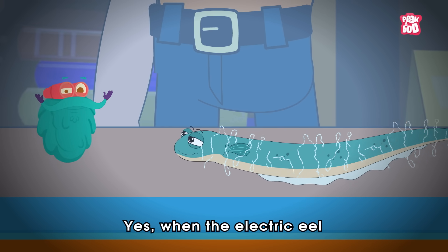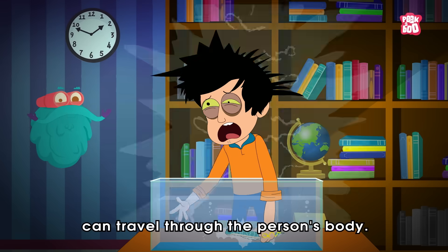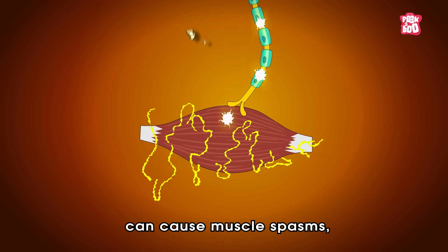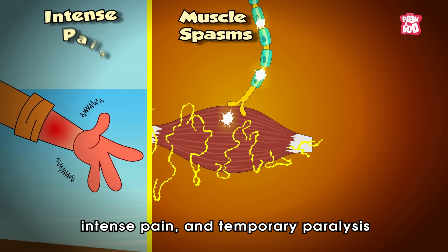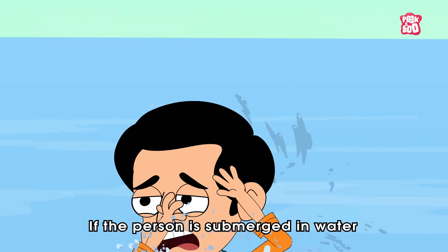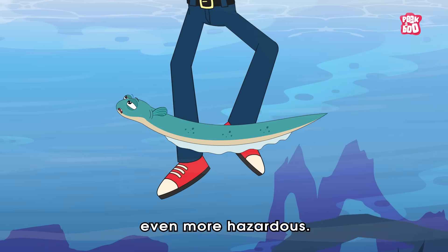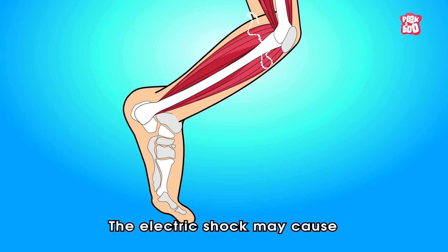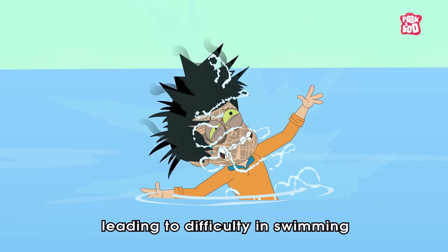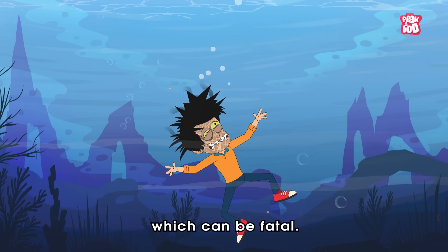Yes, when the electric eel comes into contact with a person, the electrical discharge can travel through the person's body. The consequences of this encounter can cause muscle spasms, intense pain, and temporary paralysis in the affected area. If the person is submerged in water during the encounter, the situation can become even more hazardous. The electric shock may cause the person's muscles to contract involuntarily, leading to difficulty in swimming and even potentially resulting in drowning, which can be fatal.